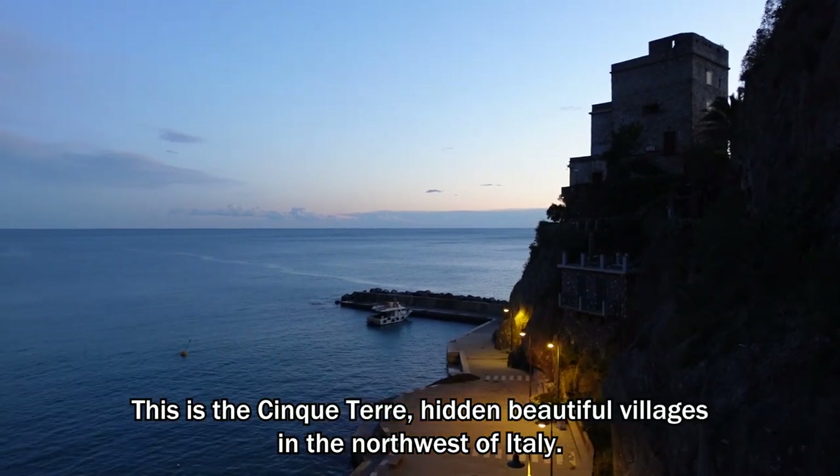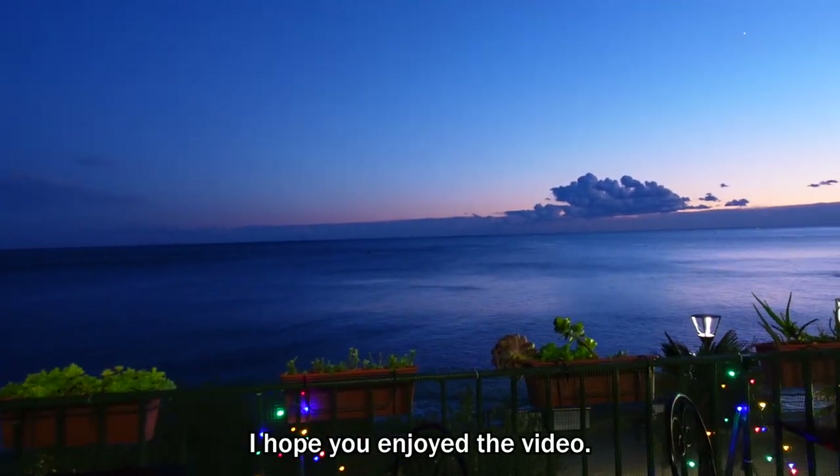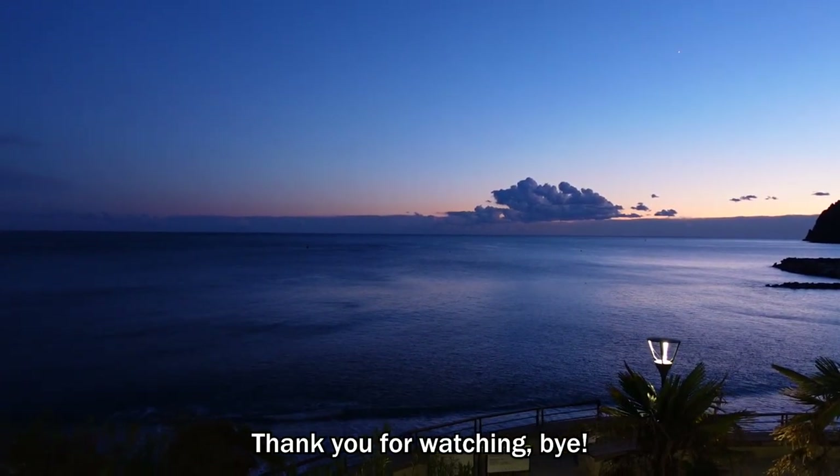This is Cinque Terre — hidden, beautiful villages in the north-west of Italy. I hope you enjoyed the video. If you want to see more vlogs like this, please thumbs up and subscribe to my channel. Thank you for watching.